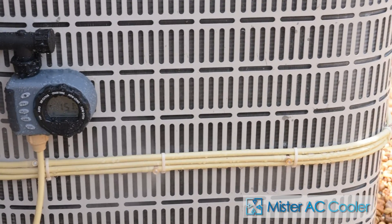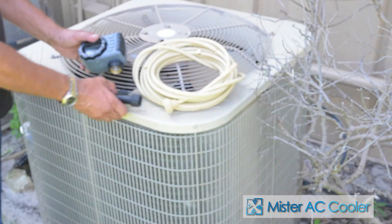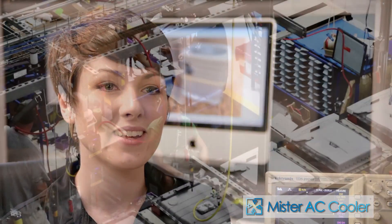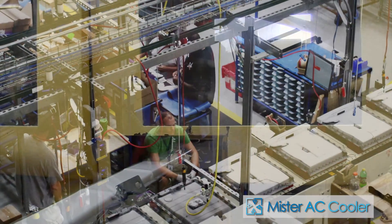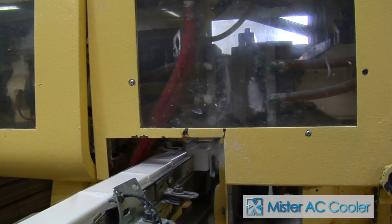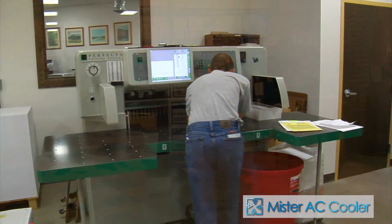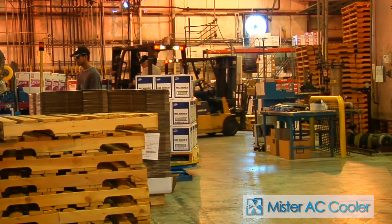MAC has been designed to be easily installed by anyone. No tools are required and it can be installed in minutes. We want MAC to be affordable and available to everyone. Everyone knows it is less expensive to manufacture in quantity, and this is where we need your help. We are asking you to assist us with the funding we need so that we can create MAC in mass production, which allows us to pass the cost savings on to you, the consumer.